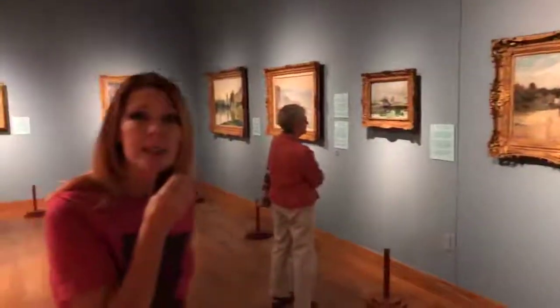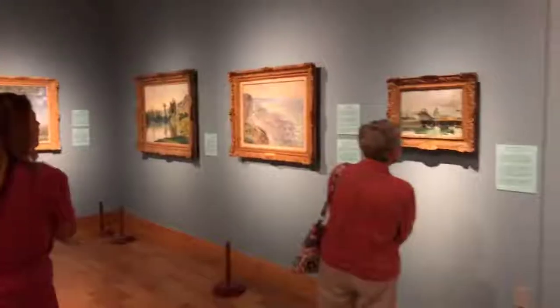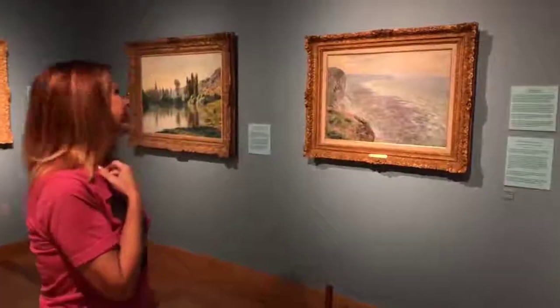Do you ever see a Monet? Want to see a couple? These are Monets. If you don't have a membership and you just want to come, I think it's $7. You can stand this close to a Monet for $7.